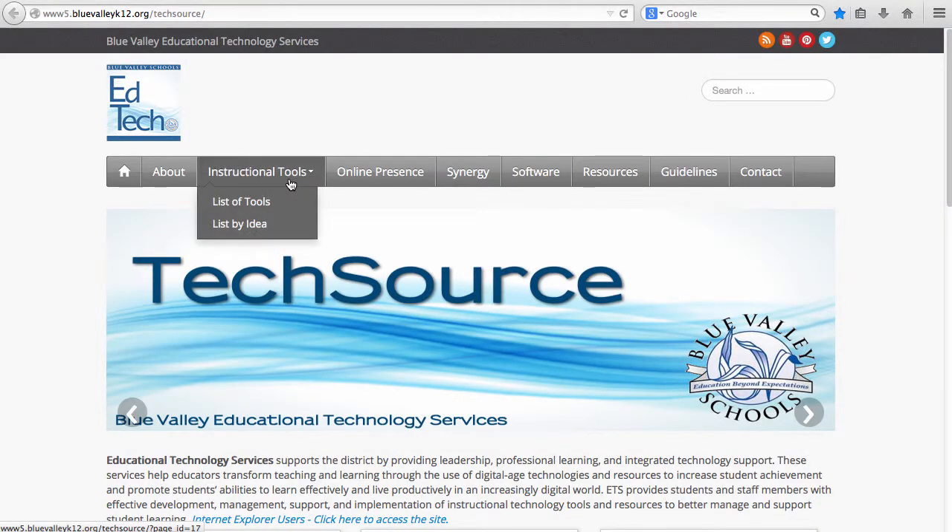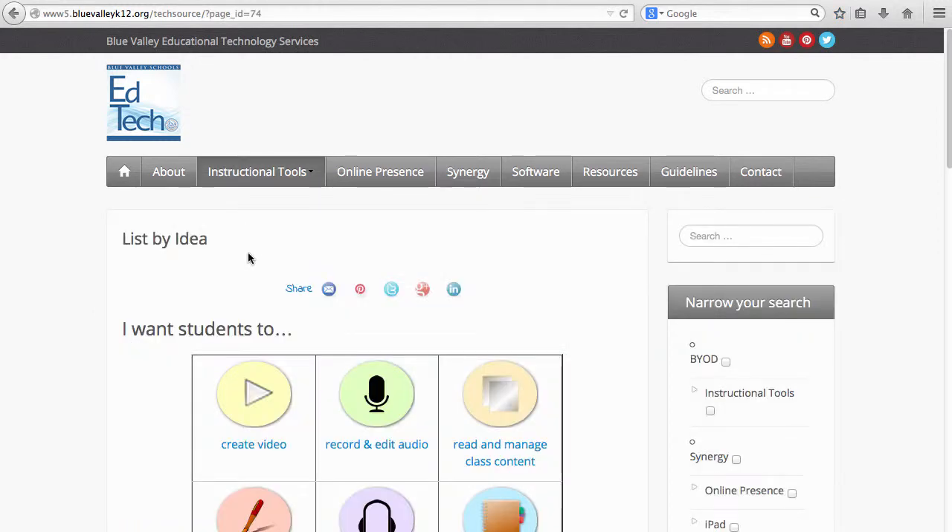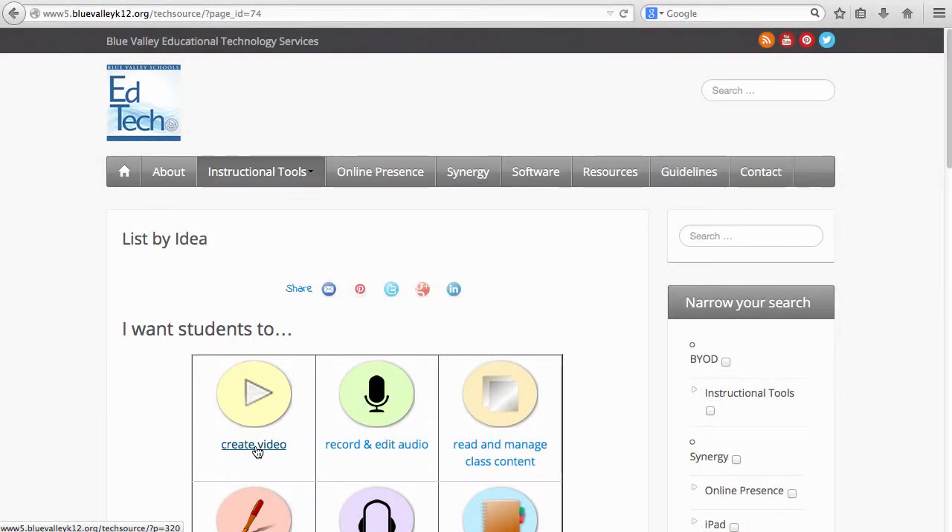Choose Instructional Tools to locate a list of tools, or choose a list by idea. For example, choose Video Creation to locate tools and helpful guides to using those tools.